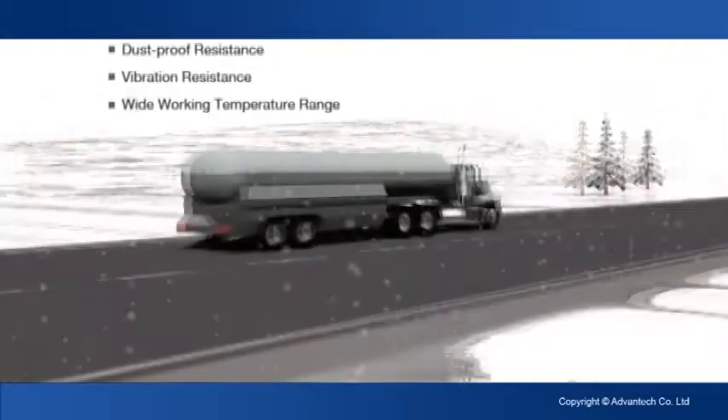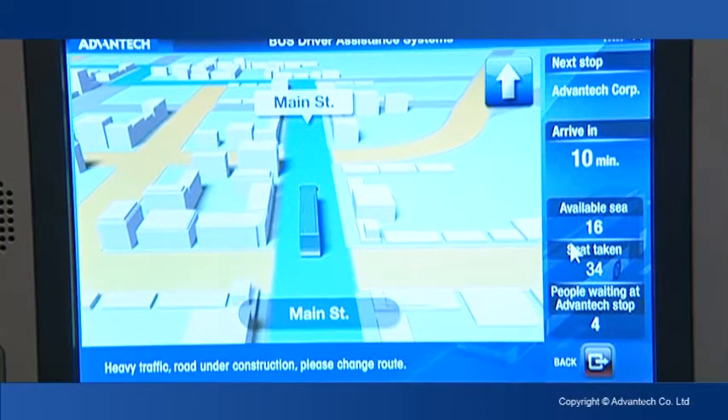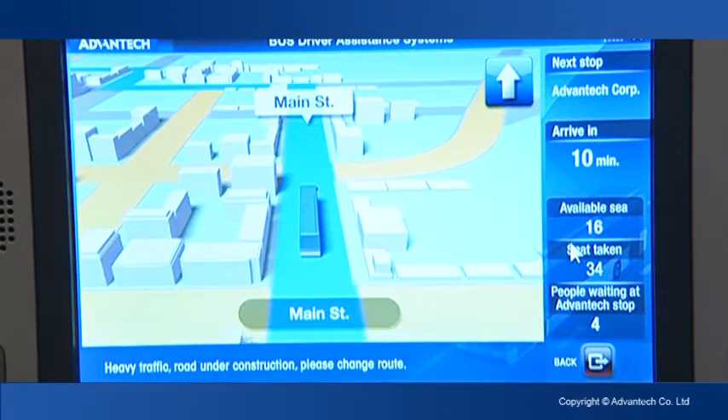It also has a very good power design compliant with ISO 7637-2 and also SAE J1113. For fleet management, it has built-in GPS and supports the dead reckoning feature.